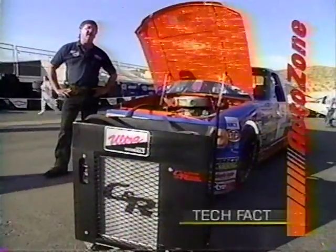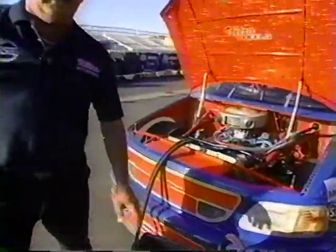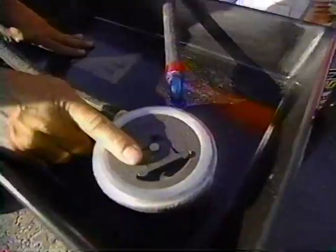Our AutoZone tech fact today is with Barry Dodson, who spent some time explaining how to try and keep the truck cool in this high humidity. At a lot of tracks in the Craftsman Truck Series we don't get a lot of practice, so we try to utilize what practice we get to qualify and be up front. To do that you have to have the truck taped up pretty heavily, so it wants to run hot. Well, here's how you fix that — it's built by CNR out of Indianapolis. It's just another radiator like we have in the truck, except this one's filled up with ice water.